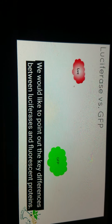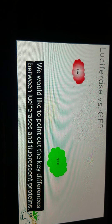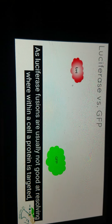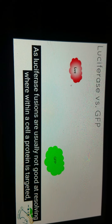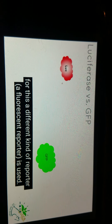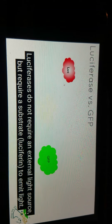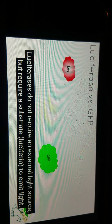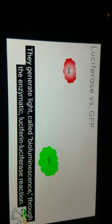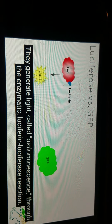We would like to point out the key differences between luciferases and fluorescent proteins, as luciferase fusions are usually not good at resolving where within a cell a protein is targeted. For this, a different kind of reporter or a fluorescent reporter is used. Luciferases do not require an external light source, but require a substrate, luciferin, to emit light. They generate light, called bioluminescence, through the enzymatic luciferin-luciferase reaction.